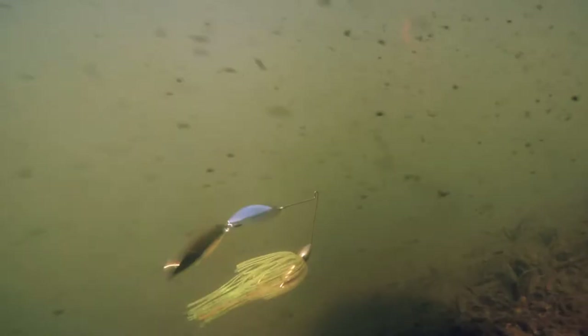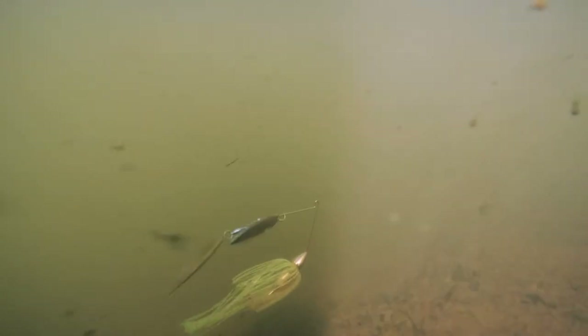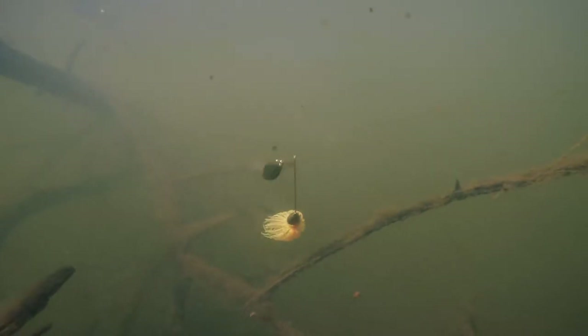As soon as a fish's attention is drawn to this spinnerbait, that's when I want them to see that bright yellow skirt — and that's when they're going to go after it.